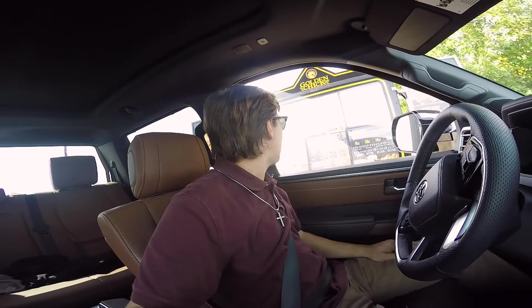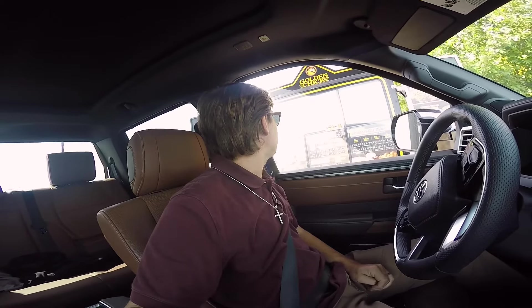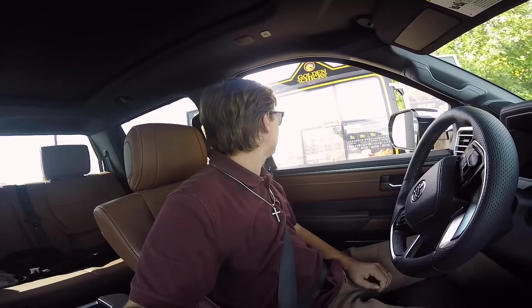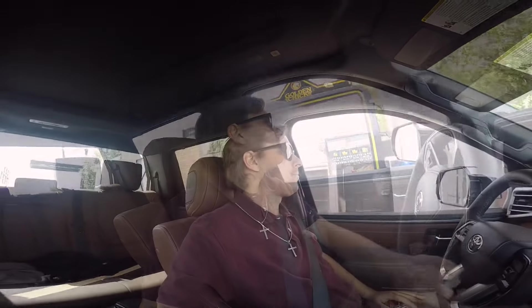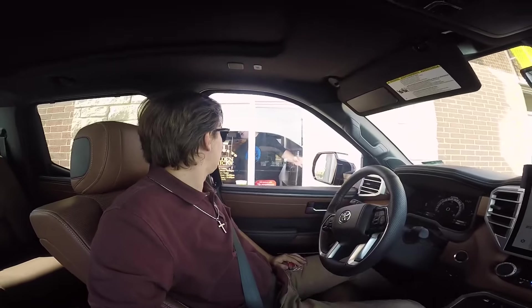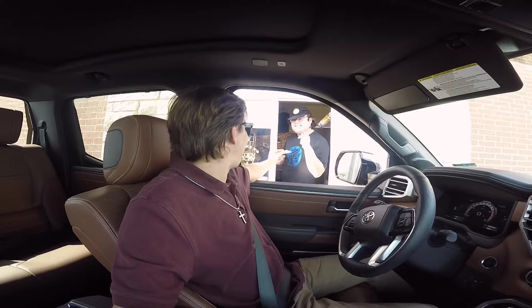Could I get a Big and Wicked with the jalapeño poppers and an iced tea? That will be all, thank you so much. My stepson actually works here, so I'm here to mess with him — because what else would you do? That's him — I knew it, I was like this guy sounds familiar.